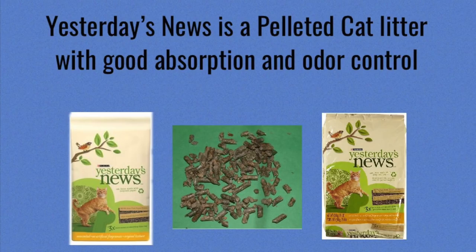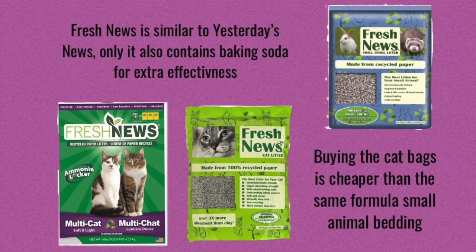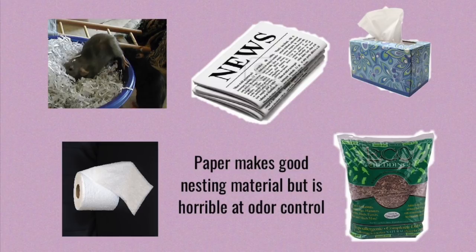If you're going to be using a bedding, I suggest you use something that is known for being very absorbent and good at controlling odor. I personally use Yesterday's News, which is a pelleted cat litter, and it's also very good at absorption and odor control. Another bedding that is very similar but doesn't contain any of the softwoods that make some people shy away from Yesterday's News is Fresh News. It's basically exactly the same — also a cat litter — but it is 100% recycled paper and it also contains baking soda, which makes it even more effective at controlling odor. As for paper bedding like newspaper and tissues, while it can make really good nesting material, it's not good to use for your main bedding, because while it can be pretty good at absorption, it's pretty terrible at odor control.